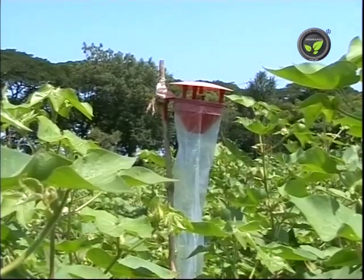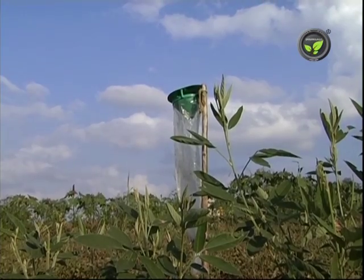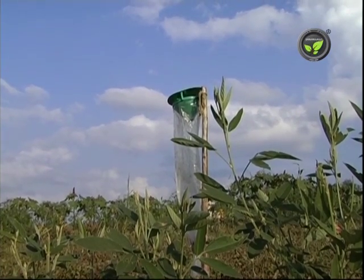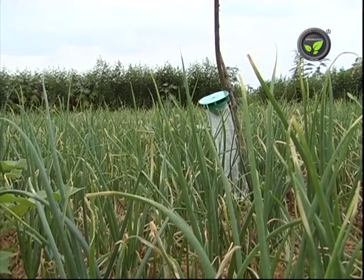These are artificially produced in the lab and supplied as lure. Traps fitted with lure are placed at two to three feet height above the crop. Five pheromone traps are enough for one acre.